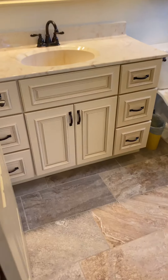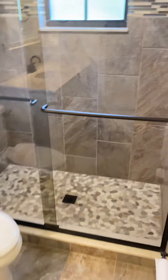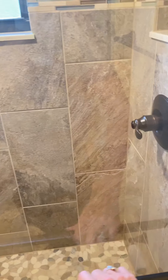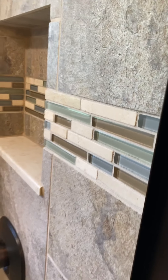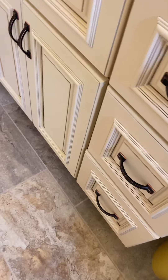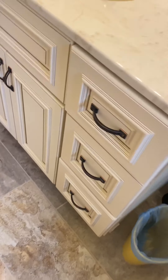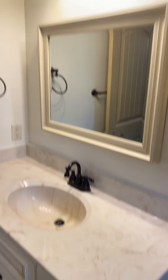The bathrooms have both been updated professionally. We've got a new floor, these really cool glass stainless doors. I like how they put the faucet positioned so you don't have to get all wet. The tile is really cool. And these are level two cabinets with soft-close drawers and a really nice countertop.